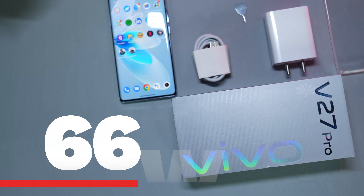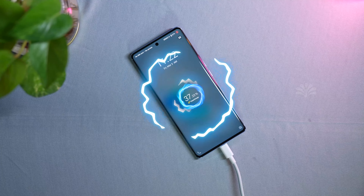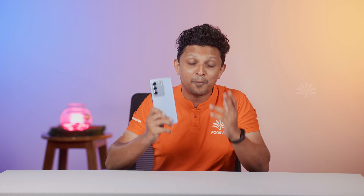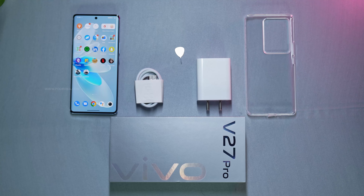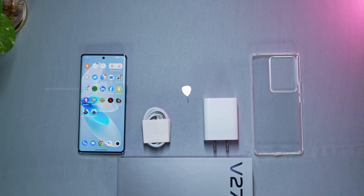Vivo has provided the V27 Pro with a massive 4600mAh battery supported by 66W Flash Charge, which can take your phone from 0 to 50% in just 19 minutes. You don't need to buy a charging brick separately — it's included in the box along with the charging cable, and they even include a silicone case.